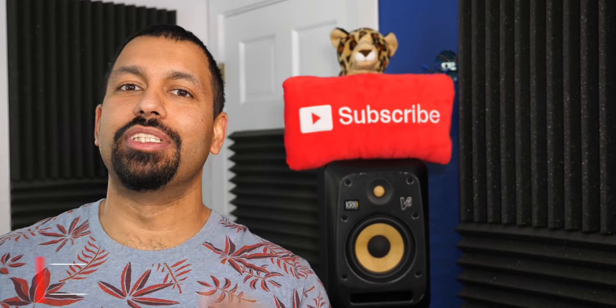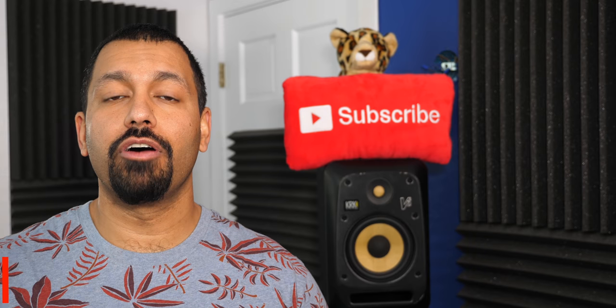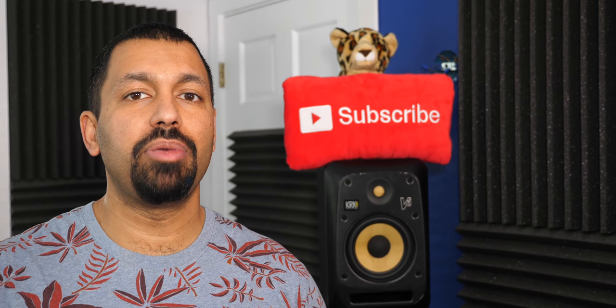What's up YouTube? How are you doing today? I'm Chana D, your Techno Dad, and in today's video I'm going to be going over a few items you need to think about when picking a subwoofer. Specifically, should you go ported or sealed?